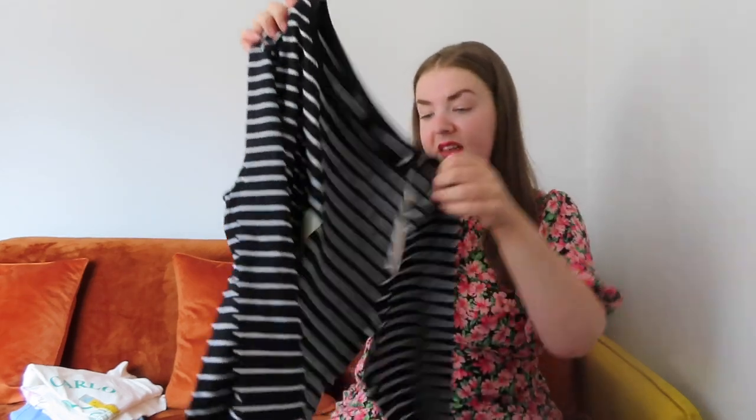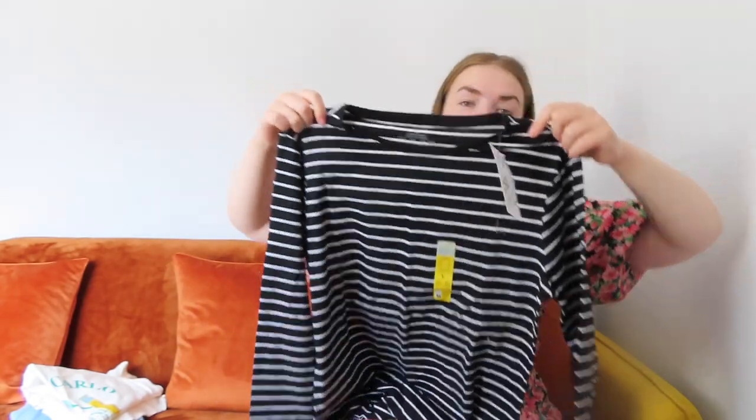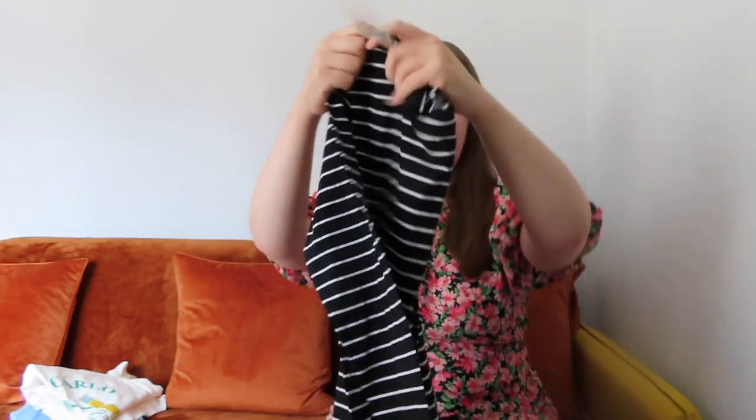This next top — I know it's a bit hot for it at the moment — it was £4.50 and I got it in a size large. It's a lovely stripy long-sleeved basic. I got it in Exeter, and then when I went to Portsmouth I forgot I'd already bought it and picked up another one in the exact same size and price. So I'm going to gift that one to my friend Laura because she loves tops like this and likes stripes.